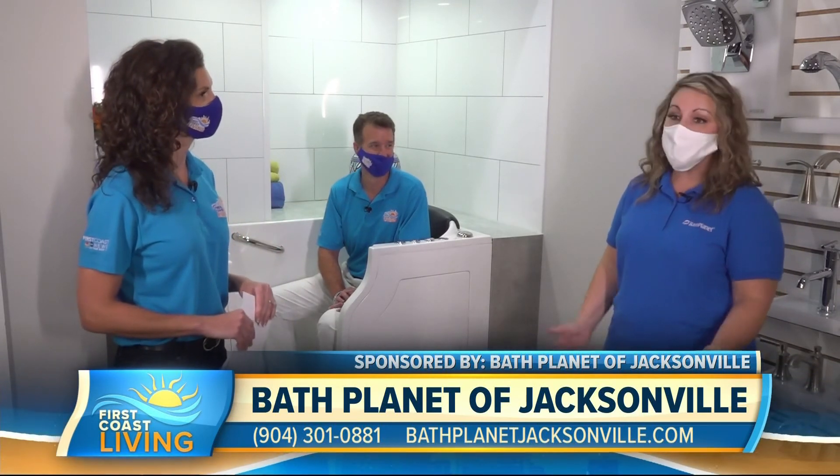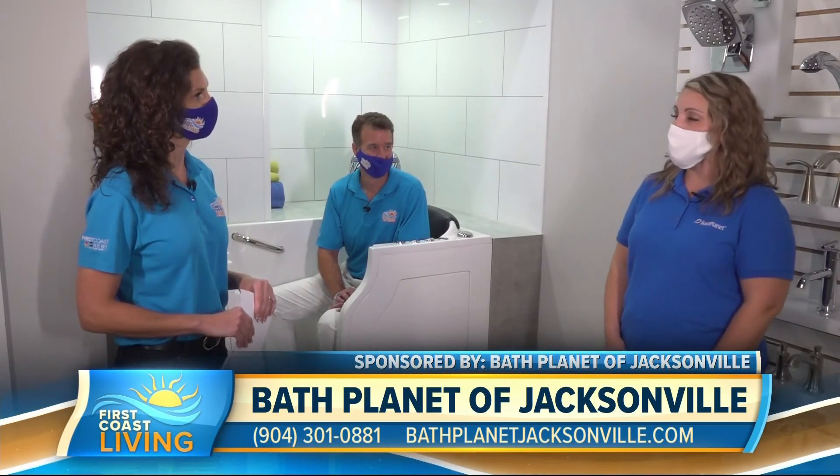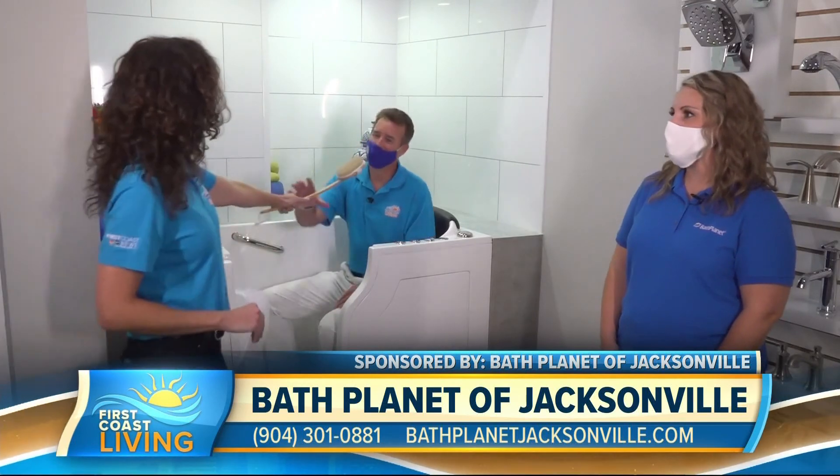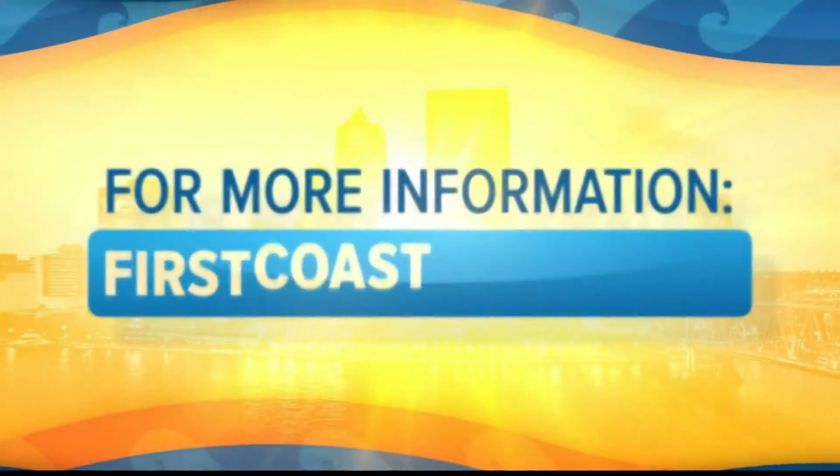How do they reach out to you? We have a great website, bathplanetjacksonville.com. Otherwise, give us a call at 904-301-0881. Well, we've got to get going. Mike, you have yourself a good time in there. Thank you, Jordan. And for another look at this segment, head to firstcoastliving.net.